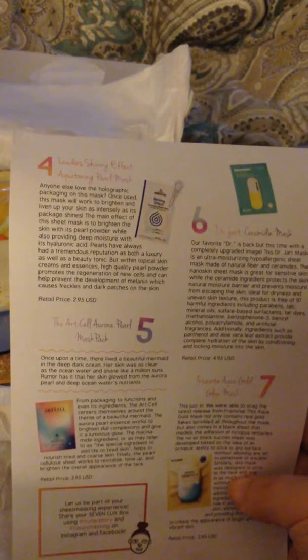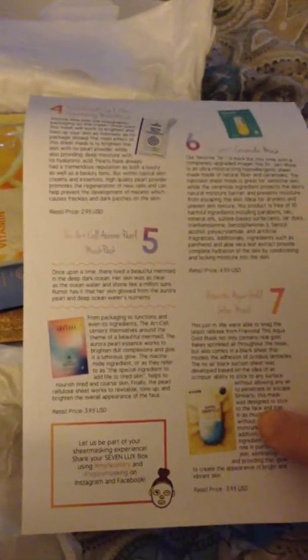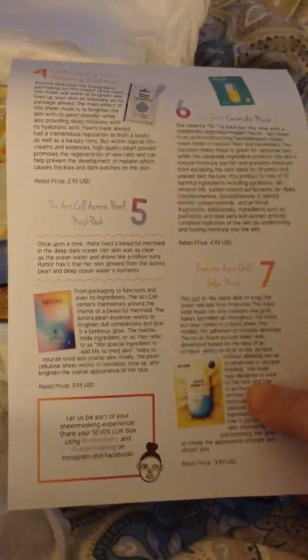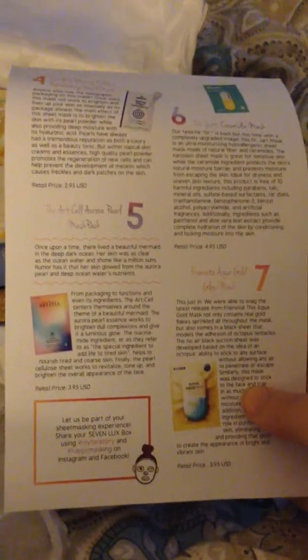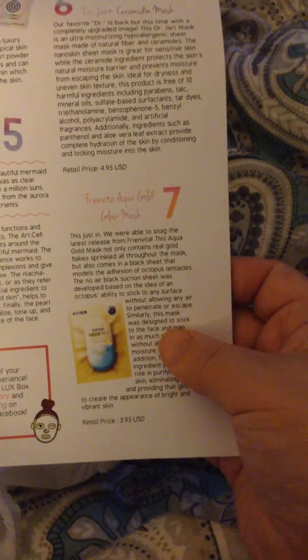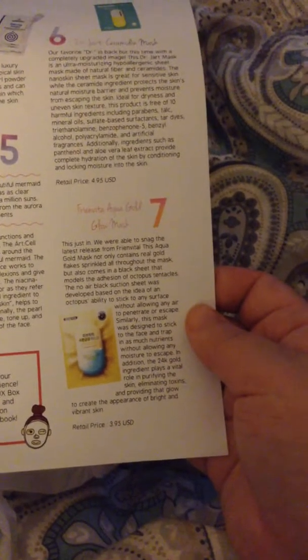Over here we have the Leader Shining Effect Aqua Toning Pearl Mask and the art style mask pack. This one I really like because I love mermaids. They basically say that the mermaid's skin is beautiful because of the aurora pearl, which is what's in this mask — it retails for $3.95. And then there's the Aqua Gold Glow Mask, which suctions to your face like octopus tentacles and has 24 karat gold flakes throughout it to help purify and eliminate toxins. And then the Dr. Jart CeraVita mask.